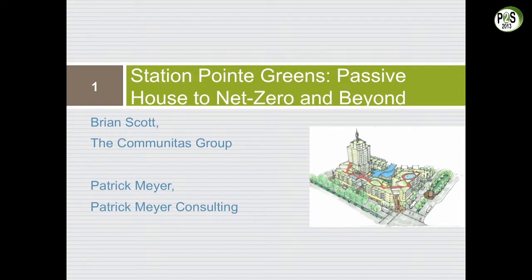This presentation normally takes me an hour, I have seven minutes, so let's see how well I do. I'm going to hit the high points and then there's information you'll be able to get later.